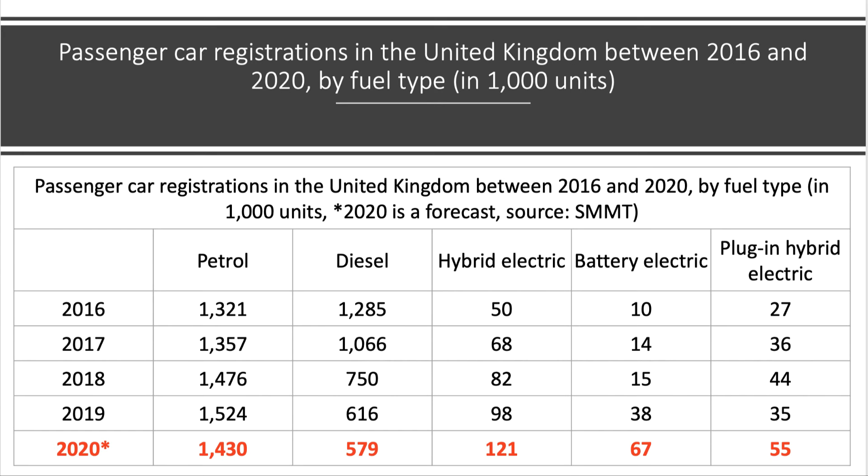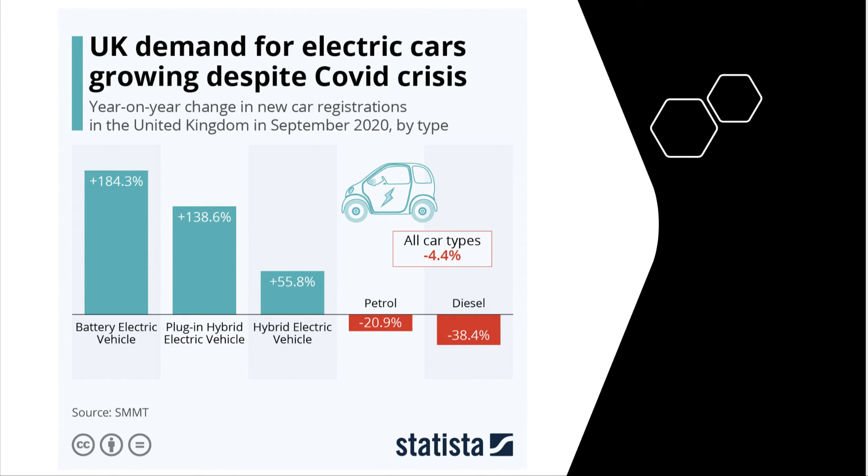Car sales overall in the UK were down this year in the year to the end of September 2020. Of course, that was mainly due to the pandemic and a fall in real incomes, job insecurity, and a drop in consumer confidence. But electric vehicle sales were up, in contrast to the steep decline in new petrol and diesel products. Petrol car sales down by 21%, diesel down nearly 40%, hybrids up 55%, plug-ins up 140%, and battery electric vehicles up by nearly 200% — despite the fact the car market as a whole was down by just over 4% in the year to September 2020.